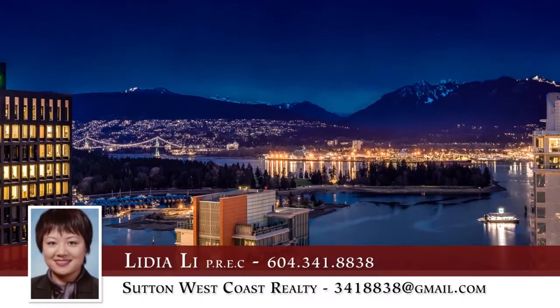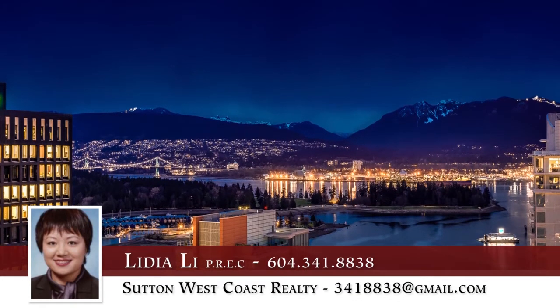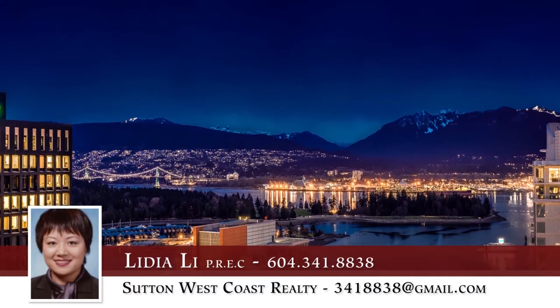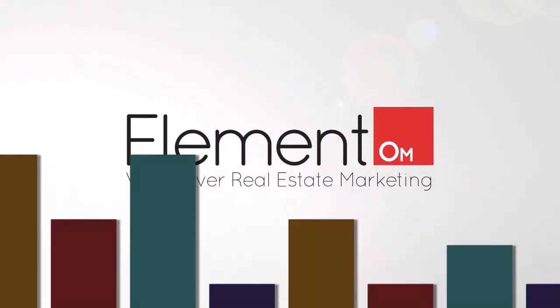To find out more about this home, or to schedule a private viewing, please contact Lydia. If you enjoyed the video, let us know by liking it, subscribing to the channel, or sharing it with friends.